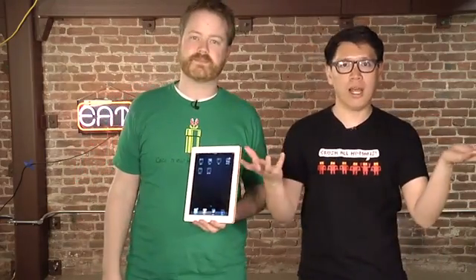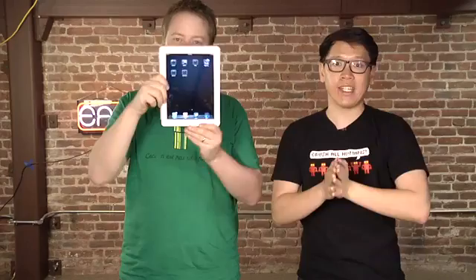Hey guys, it's Will from Tested. I'm Norman from Tested. We're talking about iOS web browsers today on the iPad. Now, there are a ton of third-party web browsers from the very beginning, but we've been kind of skeptical. A lot of them were bad — slow, bad features, didn't work, crashed a lot, didn't render pages right. Things have changed. Some of them are actually good. We've tested out the top three.